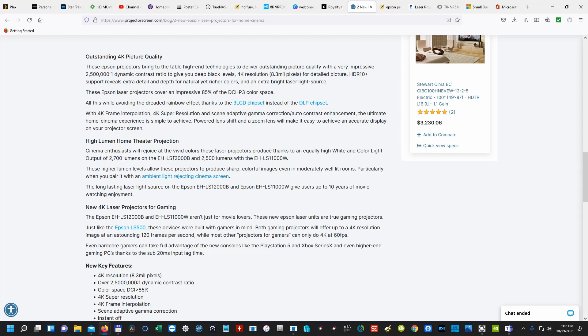On lumens: 2700 lumens on the 12000B and 2500 lumens on the 11000W. I believe this is really the only difference between the two. 2500 lumens is about what the Epson 5040 UB is, and most of the newer ones are around 2500. 2700 is not going to be that big of a difference, at least not to me, because my room is light controlled. If you have a dedicated home theater and your room is light controlled, that 200 lumens difference is probably not going to matter much.